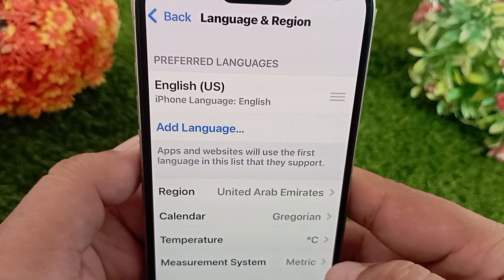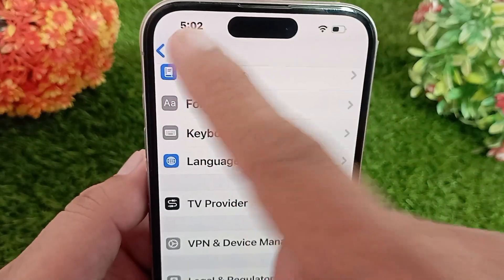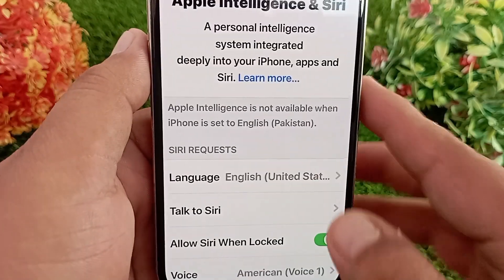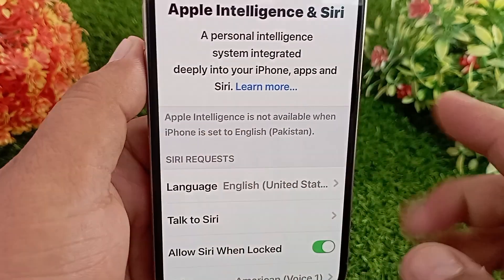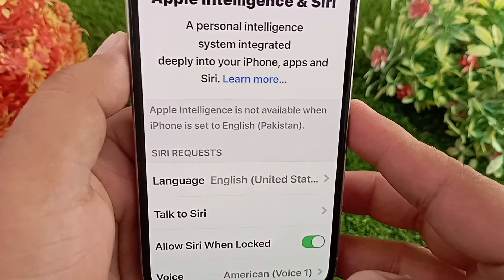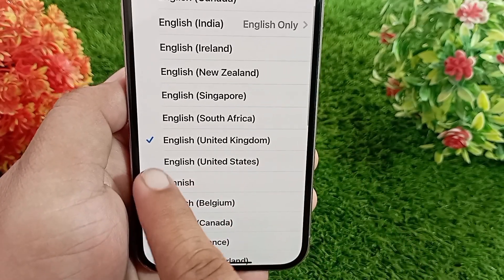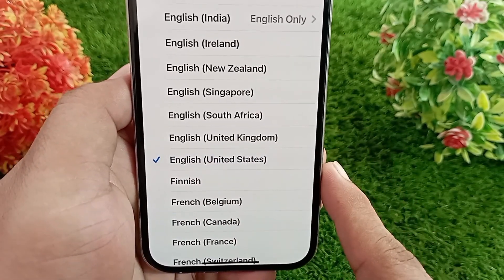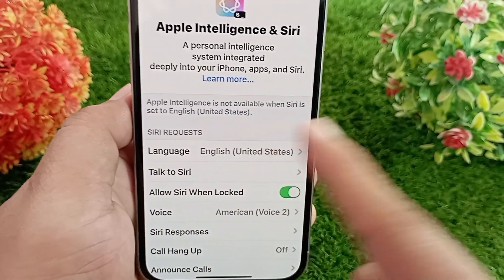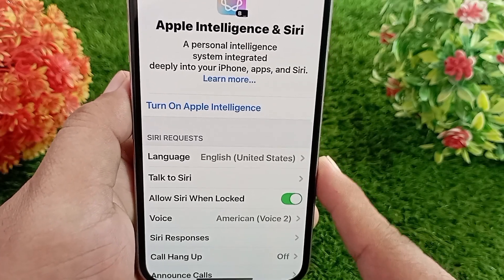After that, go back to the Settings app, swipe down, and tap Apple Intelligence and Siri. You need to turn on Apple Intelligence, but if there is no button to turn it on, go to the Language menu. Select English (United States) — as soon as you select it, a button will appear to turn Apple Intelligence on and off. When the button appears, turn it on.